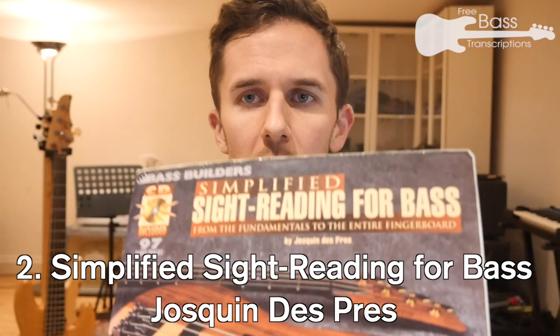The other beginner book is Simplified Sight Reading for Bass by Josquin Dupré — it's not actually that simple. I talked a lot of trash about one of his other books in the last video, but that's because that book is terrible. This one is actually pretty good. A great thing it does is separate rhythm from pitch: the first half is just rhythm reading, the second half brings in pitch. Simplified Sight Reading for Bass is well worth a look if you're starting out.